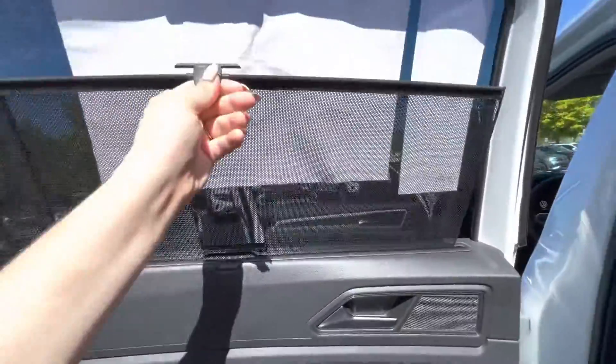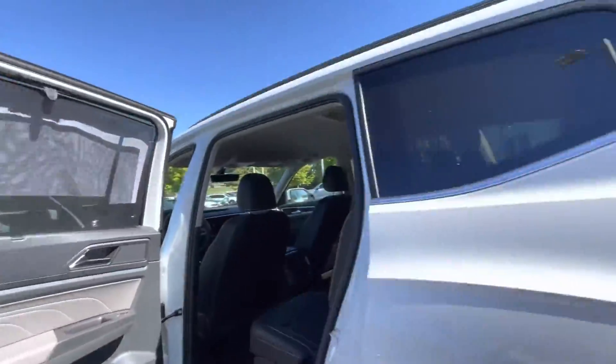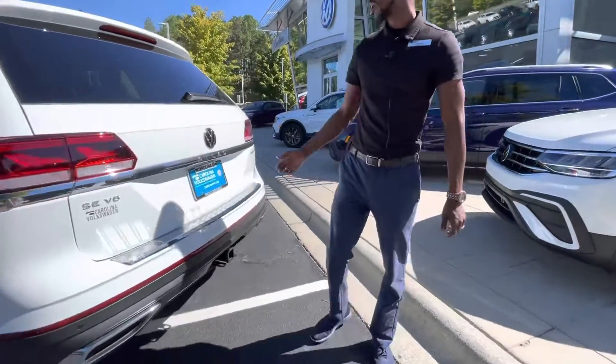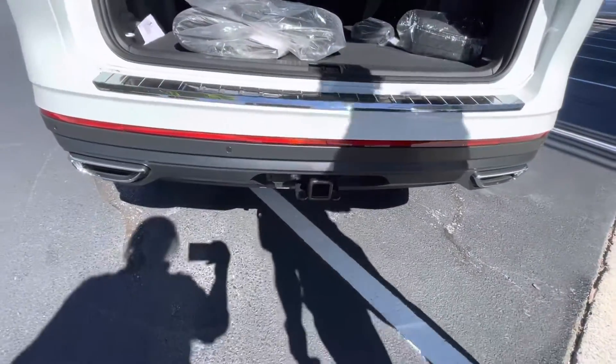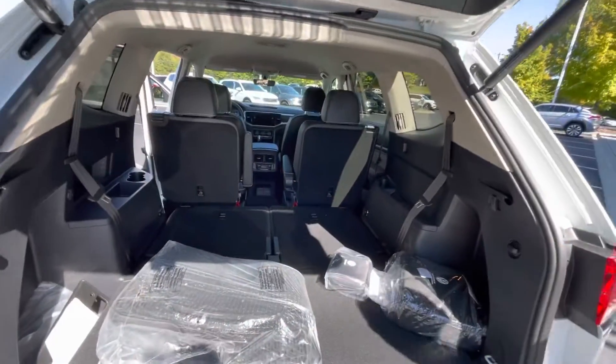There are built-in visors which will block the shade on beautiful days like today. Coming right along — this SE V6 is also equipped with a power liftgate. A simple push of the button opens it up, and it also has a kick feature so you can open it without pushing any buttons.